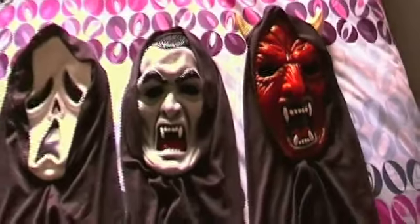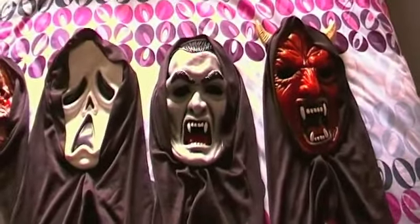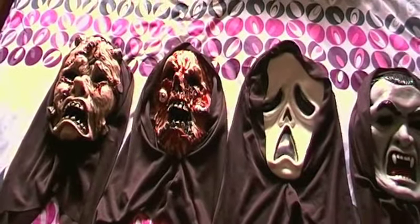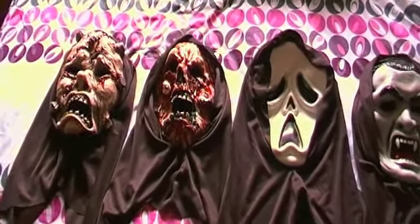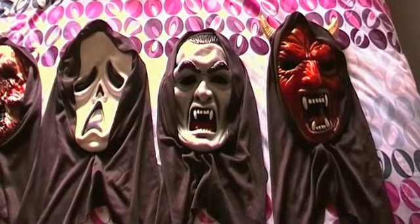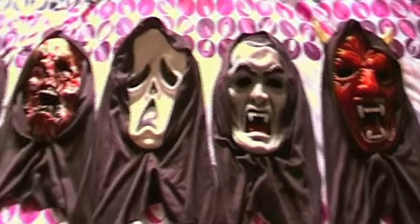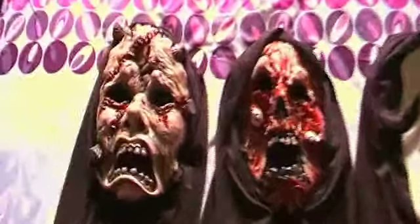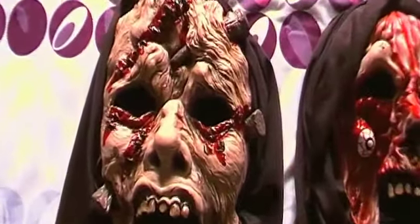So there you have it guys — those are my recent pickups in the way of masks. Really happy with them, and as I said, for the price the quality is pretty good. For five dollars each you really can't go wrong. Hope you've enjoyed this video and as always, thanks for watching.